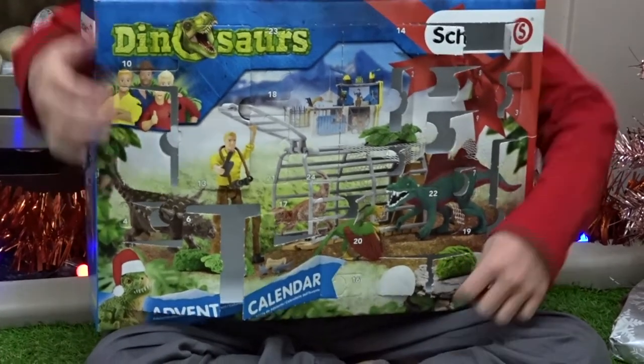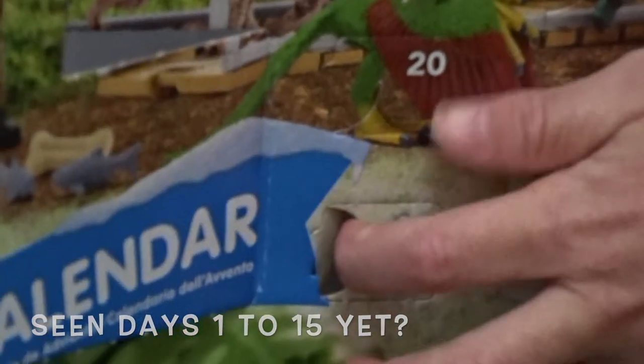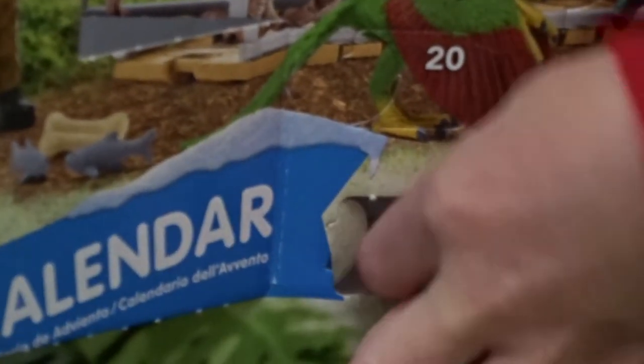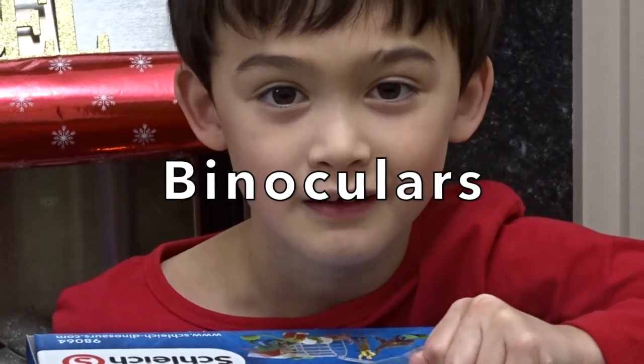Shall we open it? Yes! It's slap bang next to this one. It's a binoculars! Otherwise known as field glasses?